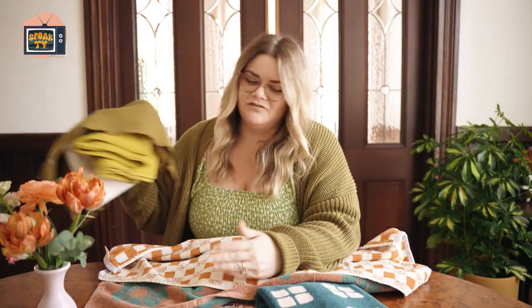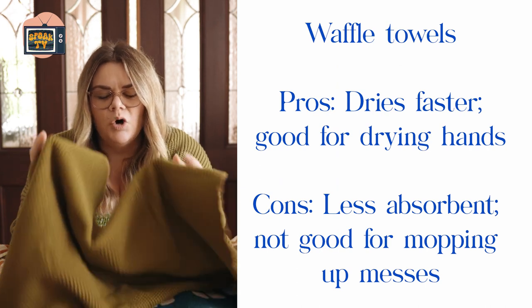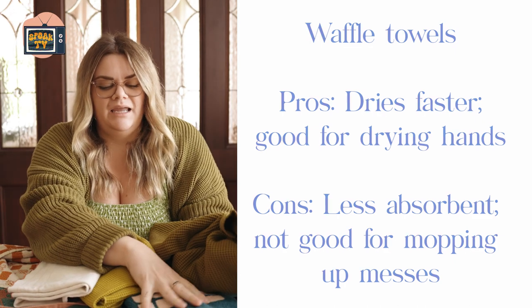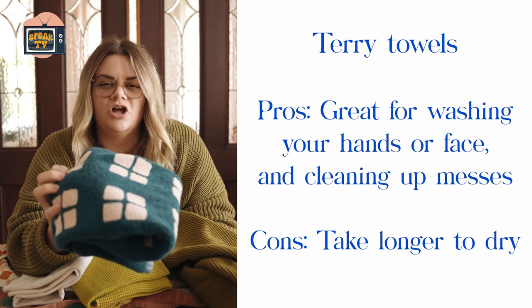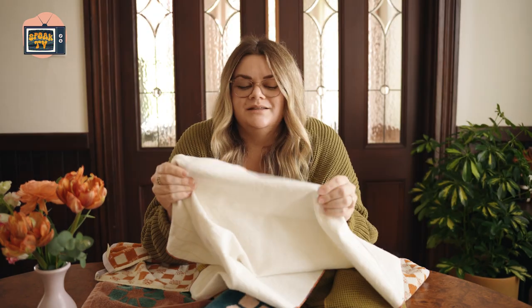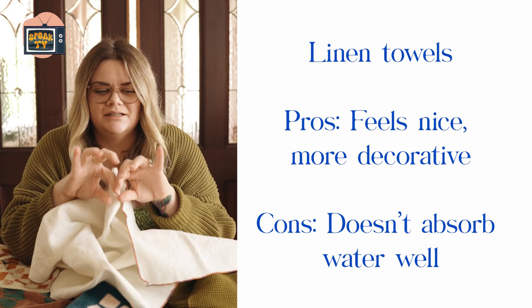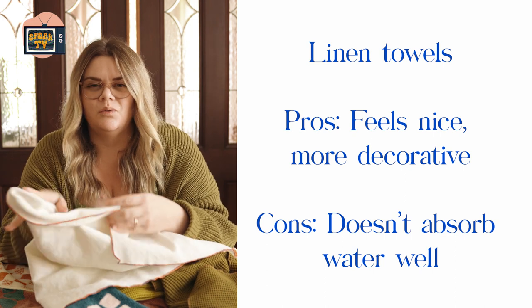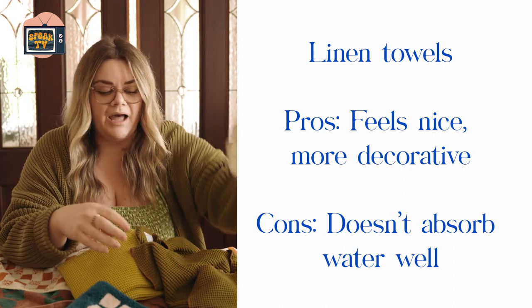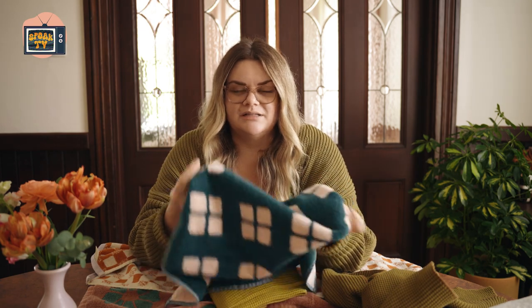Terry towels are incredibly absorbent and launder well. I pulled out some other towels just to give a comparison. These are from Hawkins New York and they're more of a waffle towel — less absorbent, which means they hold less water, which is sometimes nice because they dry faster. Whereas a traditional terry towel, like all of these, takes longer to dry out after use. Something like the waffle towel might be better in the kitchen. And then I have this hand towel — no idea who the maker is — but it feels more like a linen towel. This one does not absorb water well; I think it's more decorative. When I use it to wipe the sink area it just kind of pushes water around. So waffle towels are good for drying hands, not good for mopping up messes, whereas terry towels are good for drying hands, washing your face, wiping up messes — very absorbent, but they do hold that water longer.